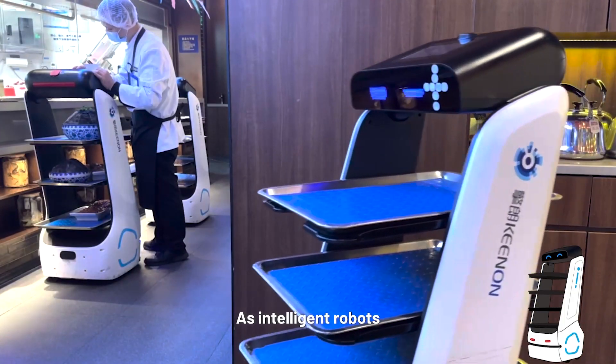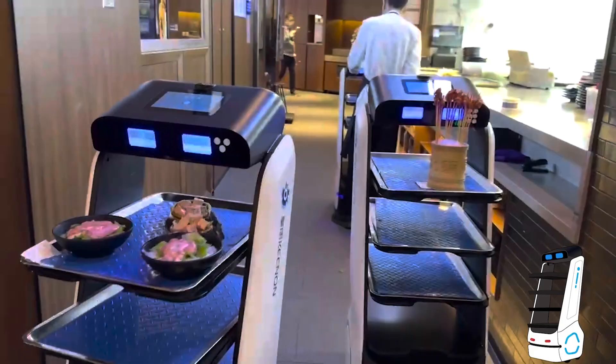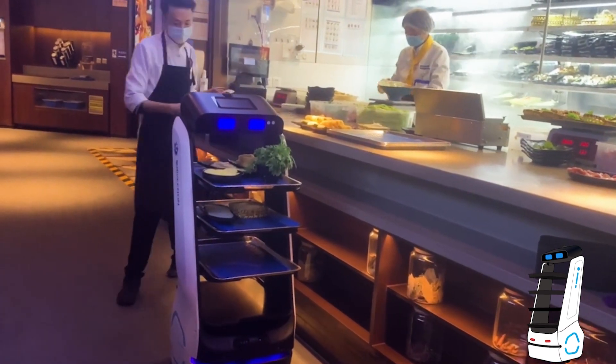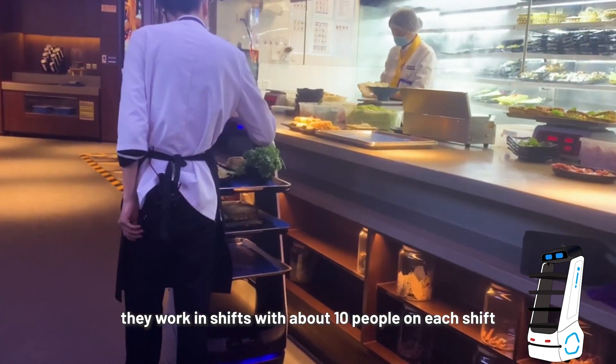As intelligent robots, we can charge ourselves when the battery is low and we work hard at other times. In this restaurant, apart from my robot partners, I also have human colleagues working with me. Because humans need rest, they work in shifts with about 10 people on each shift.